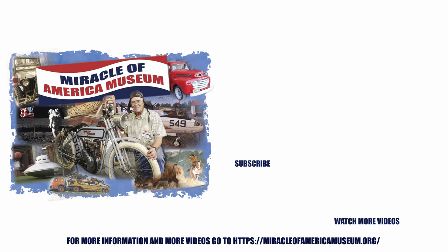Thanks for watching. Please like and subscribe — the Miracle of America Museum.